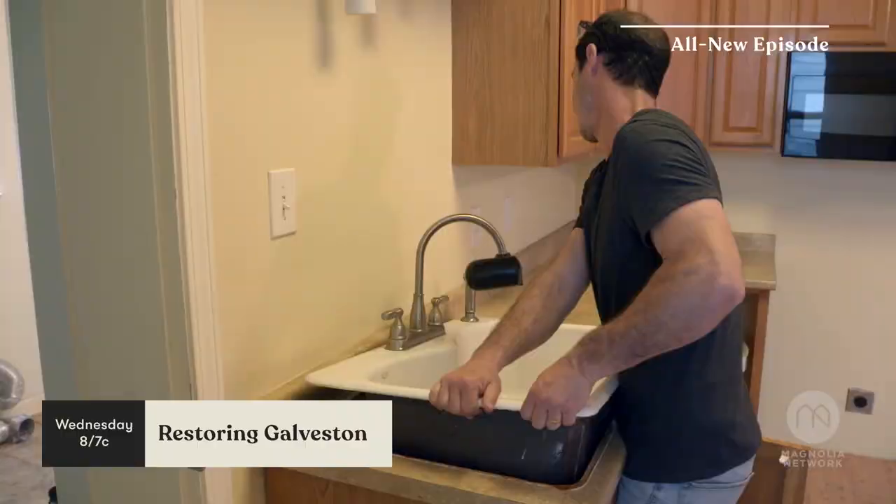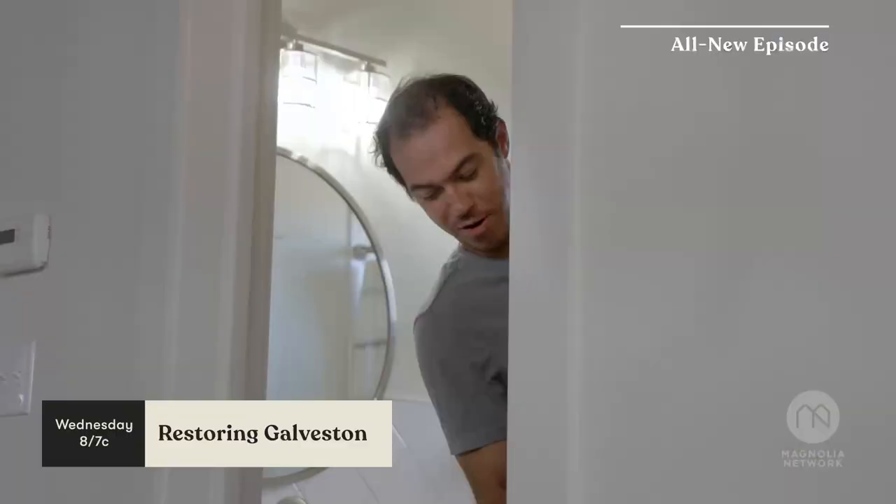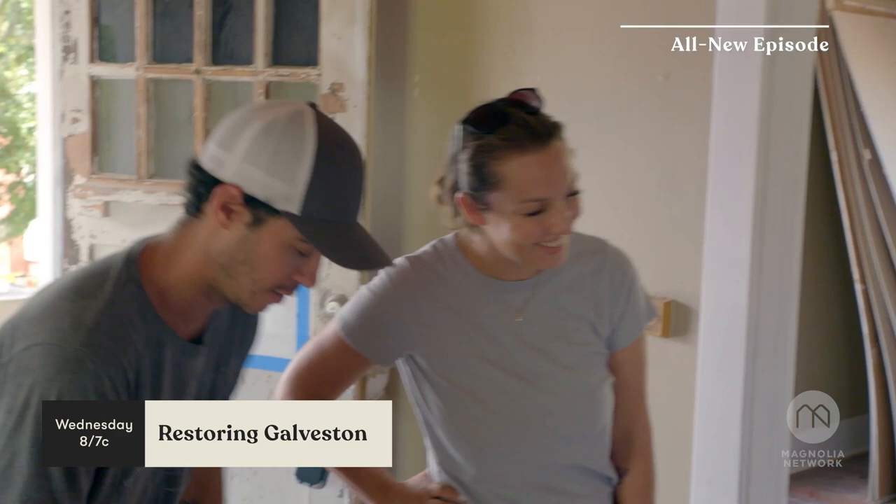Are you ready? What are you doing? Starting the demo! It's gonna take some work, but all the best things do. We're gonna put some history back in it. Go, go, go, go, go.